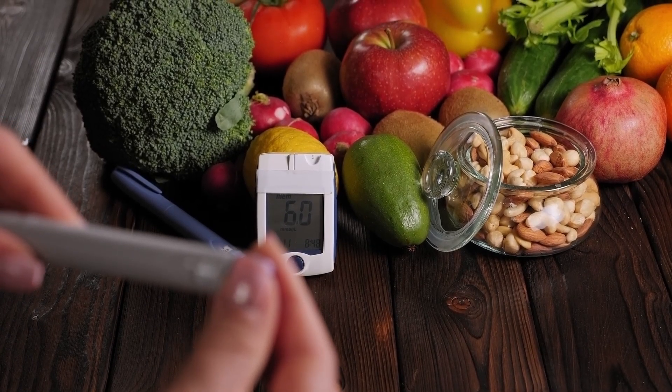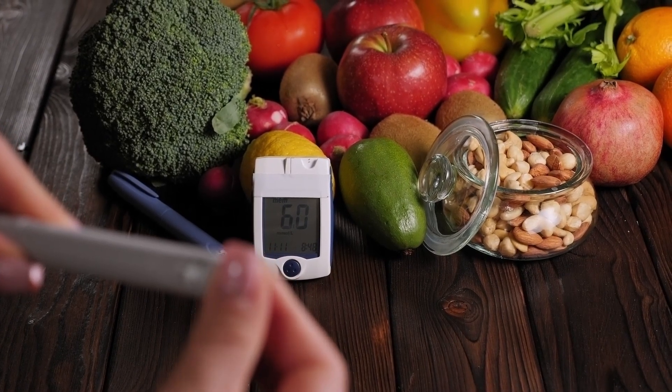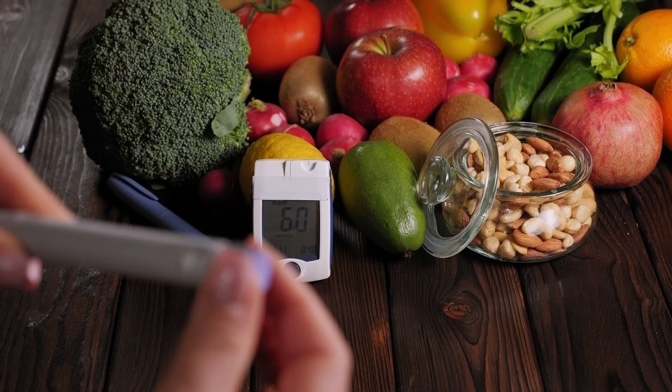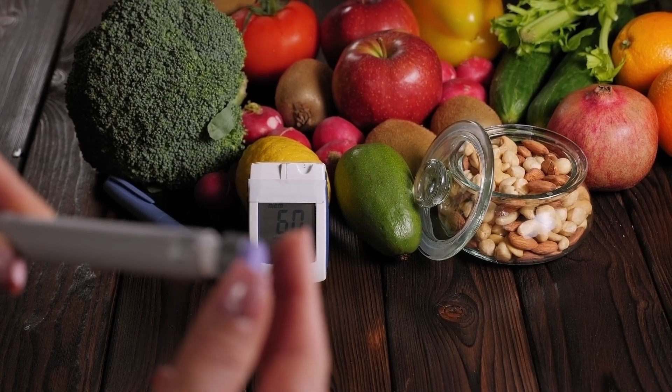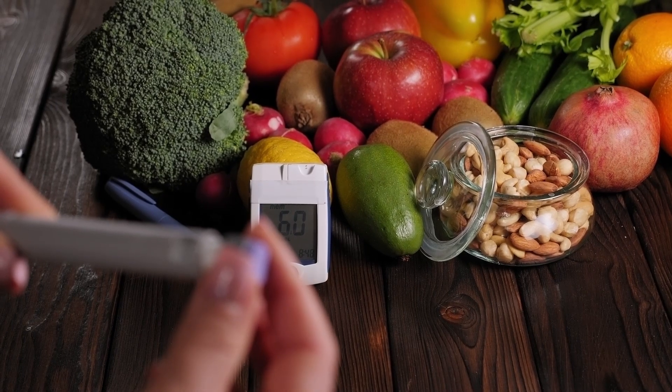At the same time, 25% of people with diabetes are not even aware that they have this problem. They go about their business quietly and don't pay attention to the first symptoms. Meanwhile, diabetes is gradually destroying their bodies.